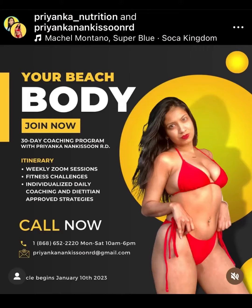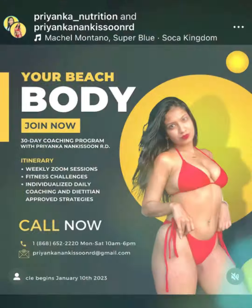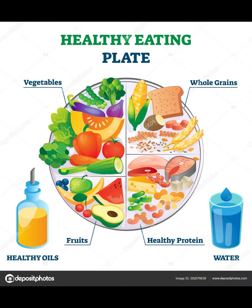Today is all about prayer and worship for me. I'm trying to balance my plate with the guidance of Priyanka Nutrition. First up,